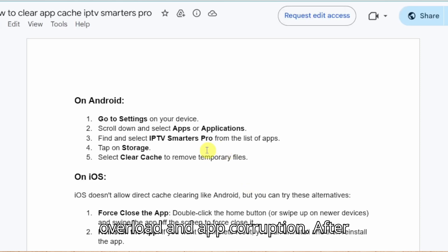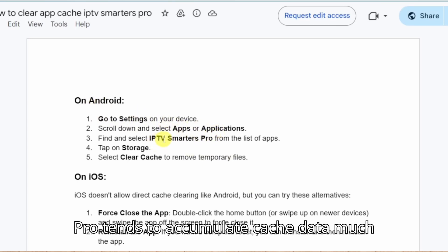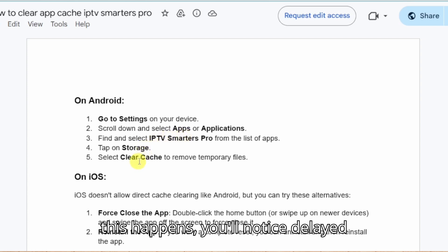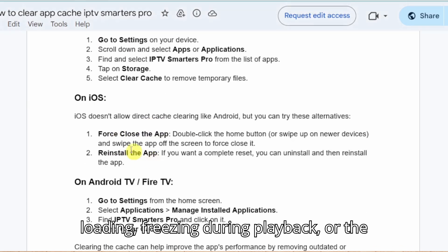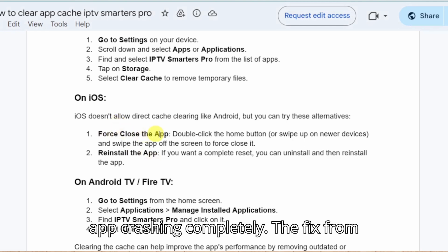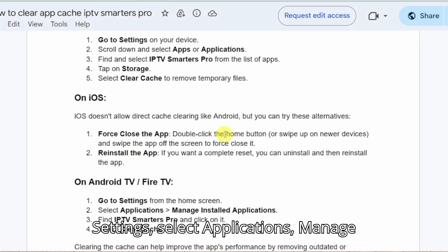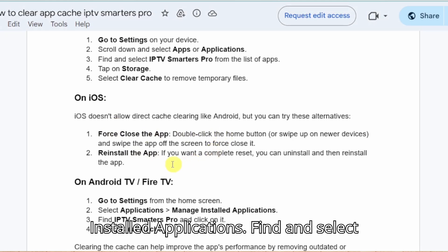Problem 2: Cache Overload and App Corruption. After extensive testing on multiple Firestick models, I've discovered that Smarters Pro tends to accumulate cache data much faster than other streaming apps. When this happens, you'll notice delayed loading, freezing during playback, or the app crashing completely.